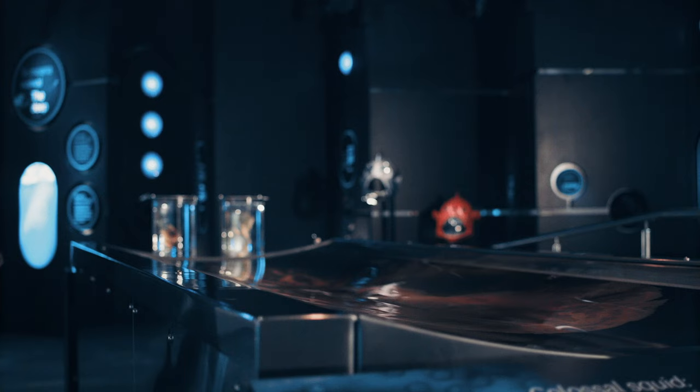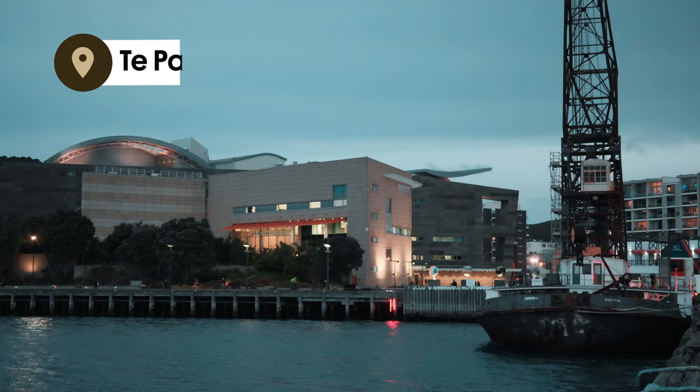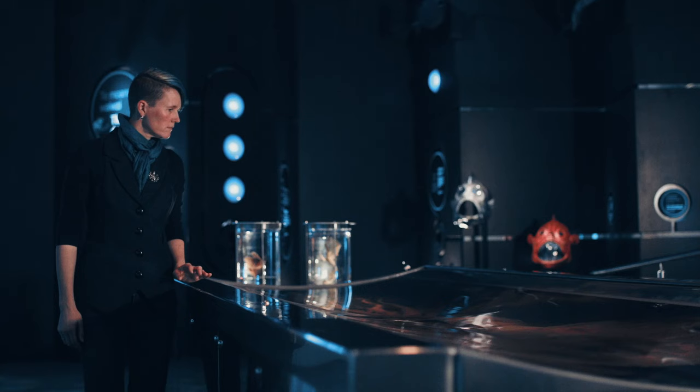I'm Dr. Kat Bolstad from Auckland University of Technology. I run the AUT Squid Lab. I'm here today in Wellington at Te Papa, which is New Zealand's National Museum. Te Papa has got the only complete colossal squid specimen on display anywhere in the world as part of their Te Tayo nature exhibition.